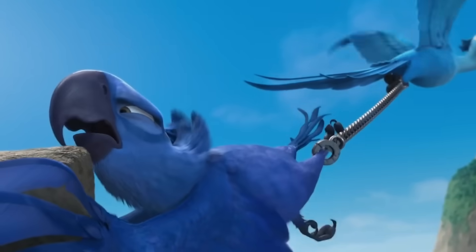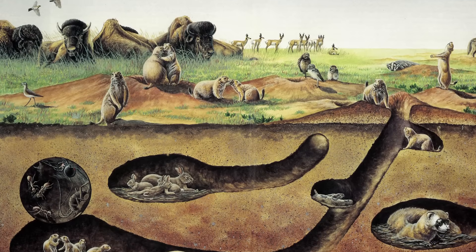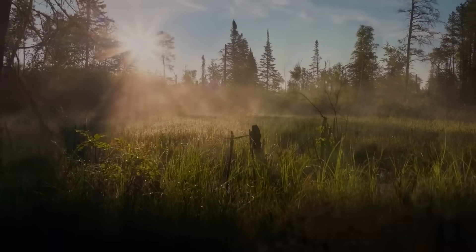But not every animal wants to fly, and some don't even want to see the sky. If you want to see what real evolutionary constraints look like, go underground. Here the rules are pretty much absolute: no light, limited oxygen, soil in your eyes, ears and nose, and movement that requires pushing through solid matter. While the surface might allow for some creativity, down here there's only one way to survive — apparently — and that's to become a mole.